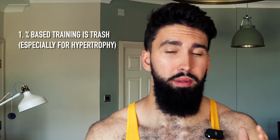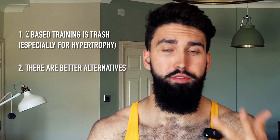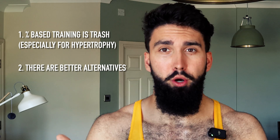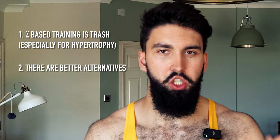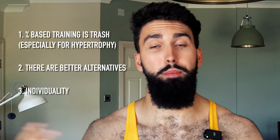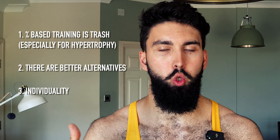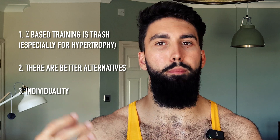A lot of the time, RIR and RPE just serve as simpler tools that will ultimately give the trainee the stimulus they want out of training — as opposed to percentage-based training, which sometimes gives them that stimulus and sometimes doesn't, because there is a lot of variability between people and between exercises in terms of how many repetitions you can perform at a given percentage of your one rep max. To summarize: percentage-based training probably isn't great, especially for hypertrophy and even for strength. There are better alternatives — RPE, reps in reserve, and velocity-based training — which make it very difficult to justify prescribing percentage-based training as a means to impart a given hypertrophy or strength stimulus.